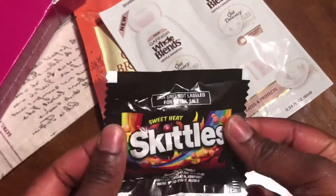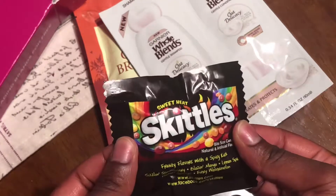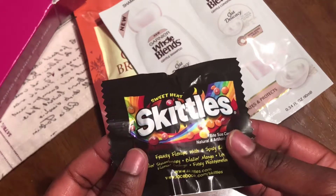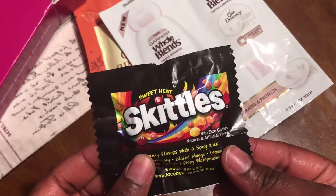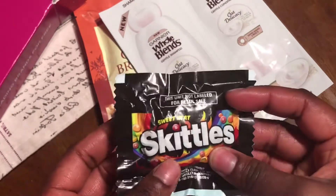The last thing I got were Skittles Sweet Heat. It's crazy because I actually saw these in the store. I don't eat candy at all, so I was like, why would I want to eat something like this? But they're fruity flavors with a spicy kick, so I'm gonna try them for you guys.